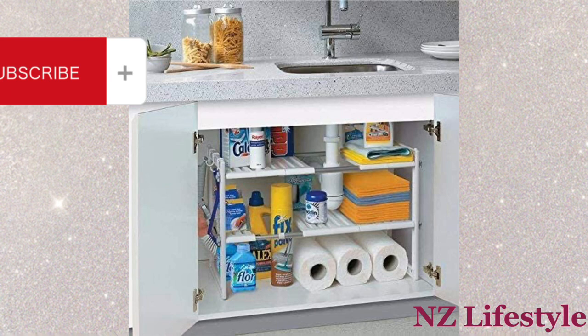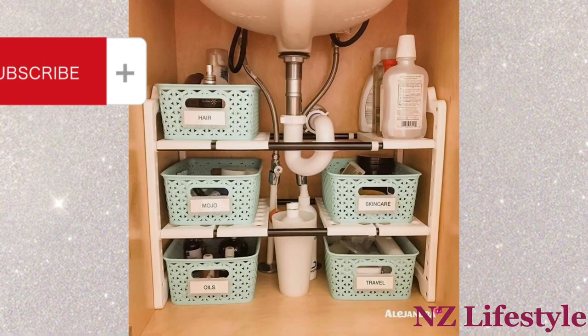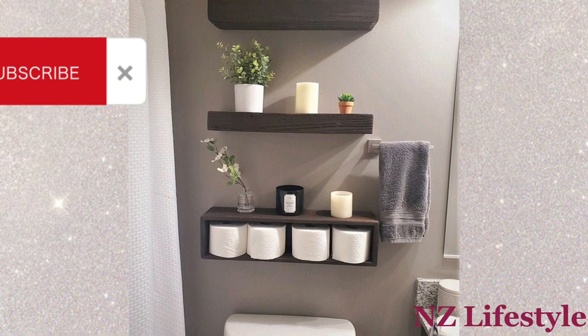Undersink Storage: Utilize undersink storage with stackable bins or baskets for cleaning supplies. Floating Shelves: Install floating shelves above the toilet or sink for extra storage and display space.